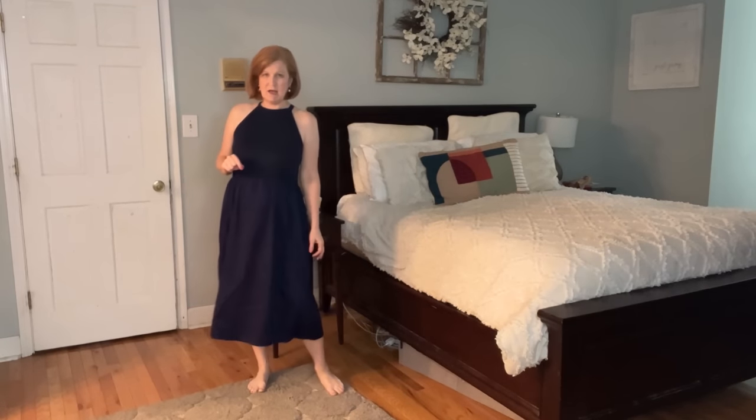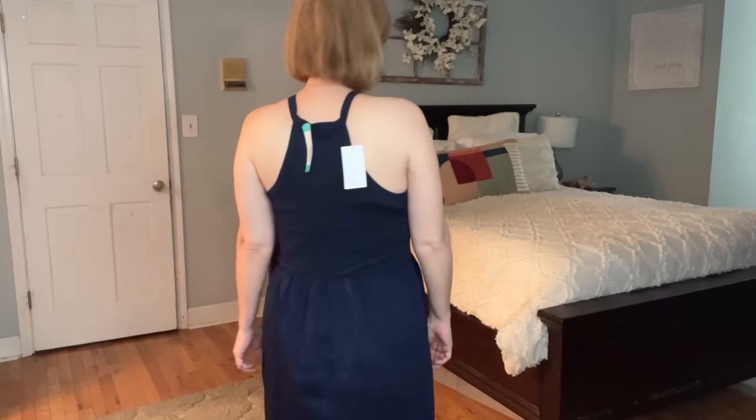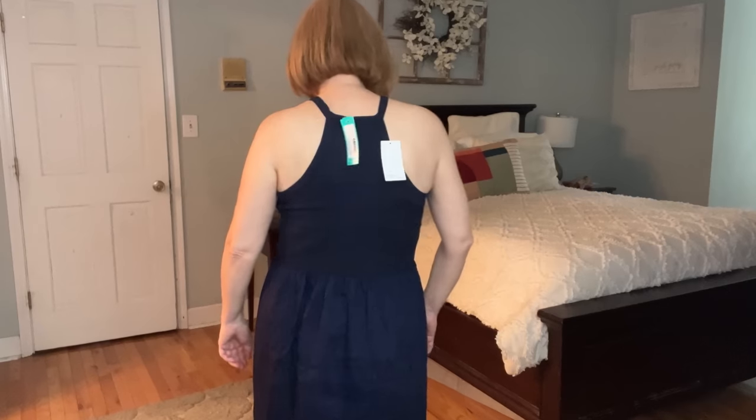Here's the navy blue halter dress — the two-tone one I wasn't sure about. I think the two navies actually match up better when you're not holding it right up close. I like that it's not a full maxi — it's more of a midi, so you could do a cute little sandal. I love the halter top; it would look great with a pretty piece of jewelry. I love the fit of this dress, but at $128, I don't think I love it $128 worth.